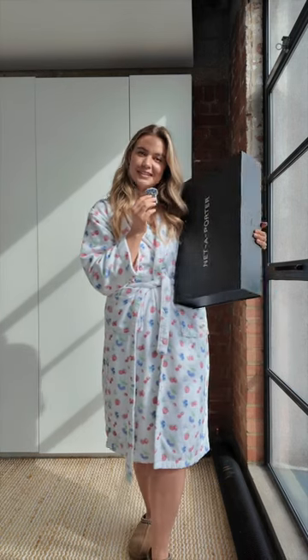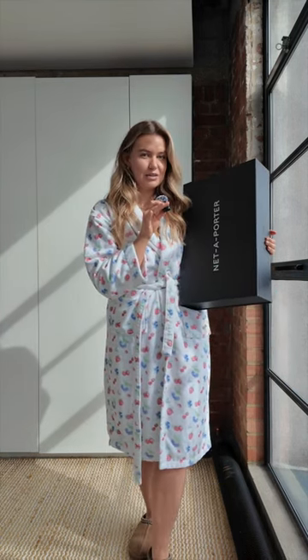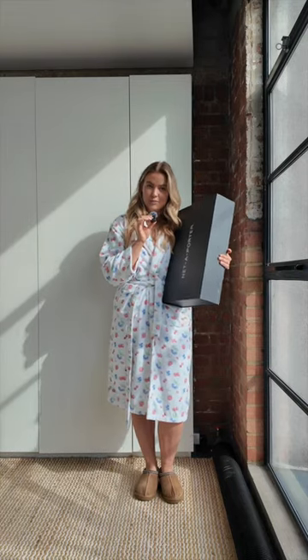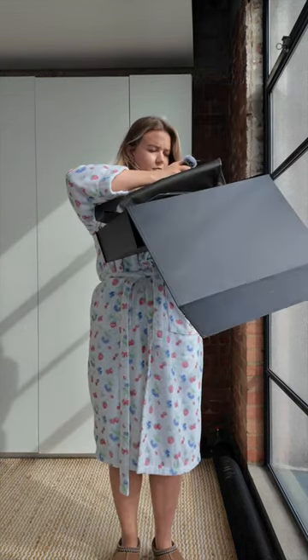I wanted to start with a treat to myself — something very classic you would have seen. I just wasn't sure if it would work on my size 18, 5-foot-10 body. I'll show you that in a sec.